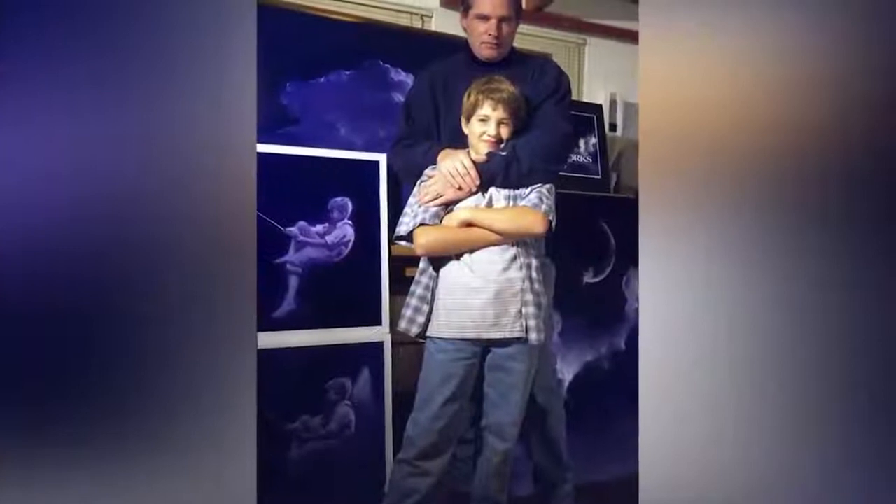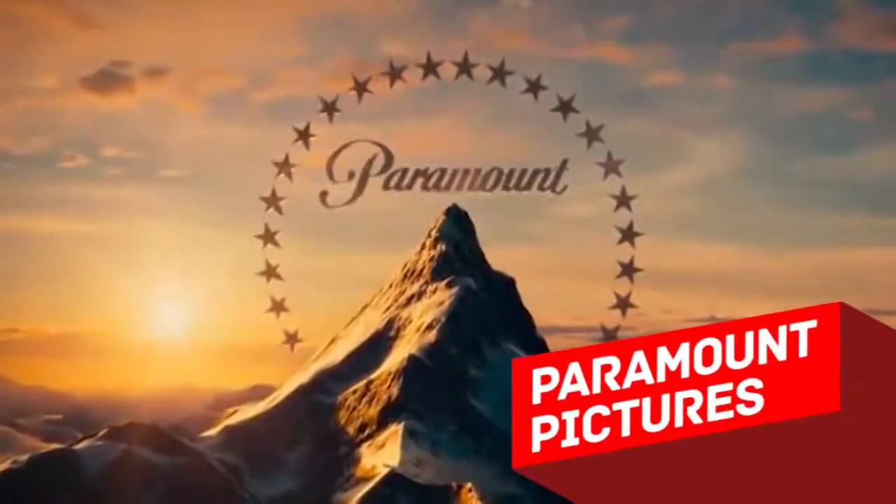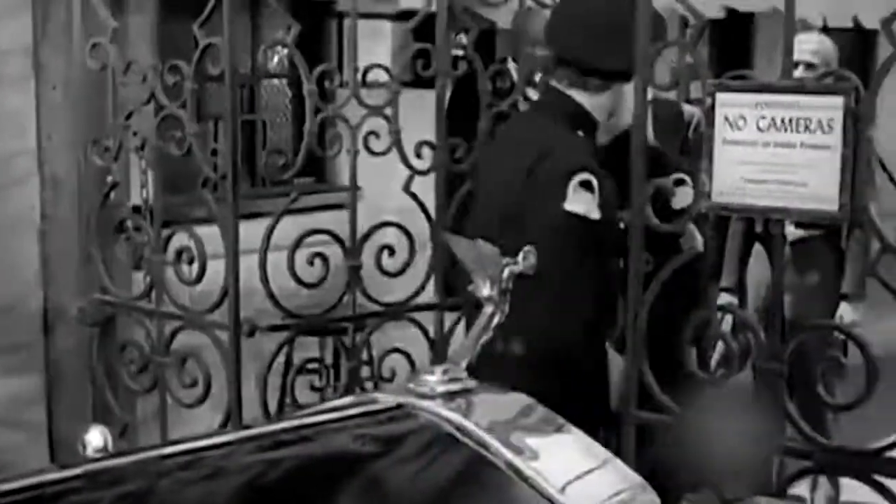By the way, the moon boy is William Hunt, the son of the illustrator.